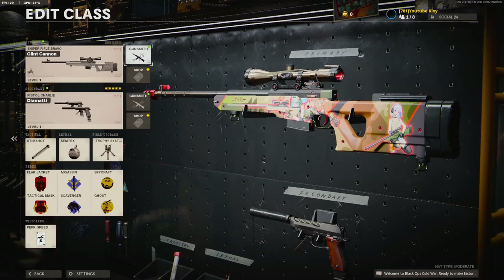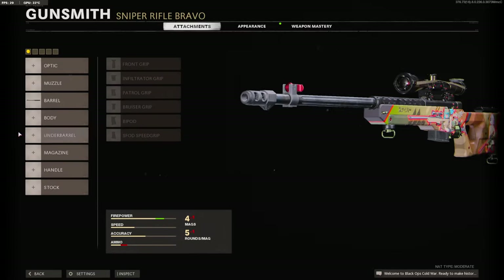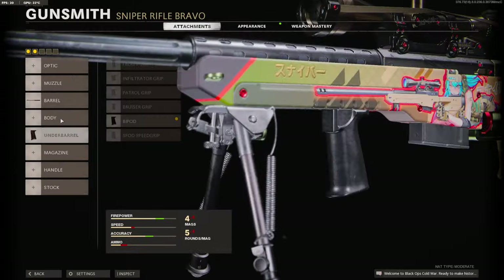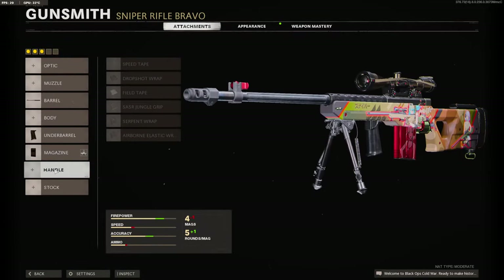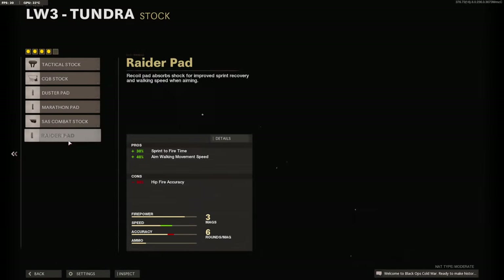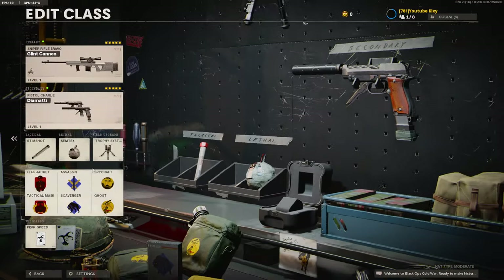My third favorite class would probably be the LW-3, which will probably be a surprise to a lot of people. I don't use a muzzle and I use Tiger Team Barrel. I use Bipod, either the Fast Mags or the 7 Round Mag, the Serpent Wrap for the maximum aim down sight time, and the Raider Pad for the sprint-to-fire time. The rest of my class is the same.